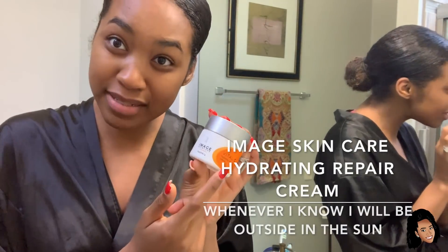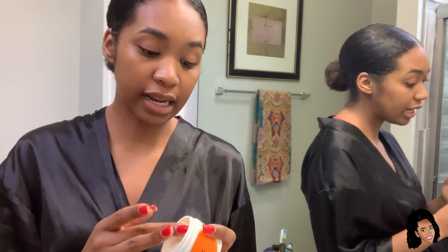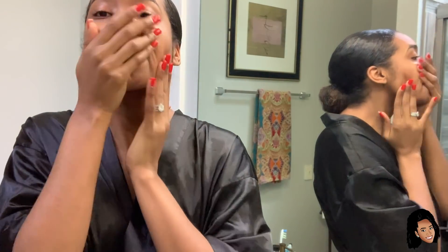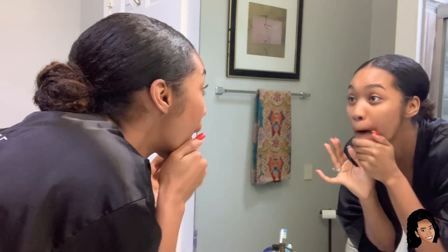Last but not least, I use this Image Skincare Hydrating Repair Cream — normally when I'm going out, because it has a little bit of sunscreen in it. For us melanin queens, we kind of ignore sunscreen, but sunscreen is not just to protect you from burns or getting darker — it's to protect you from ultraviolet rays, which affect everybody. So don't knock it, girls. Rub it on — smells citrusy. Make sure no crusties are left, and voilà — my face feels amazing.